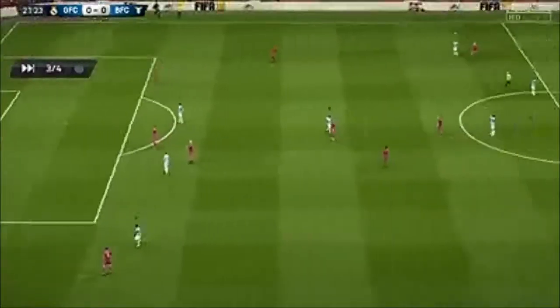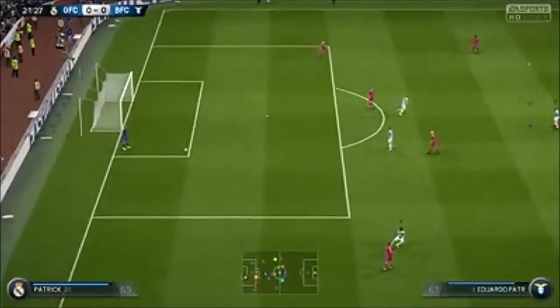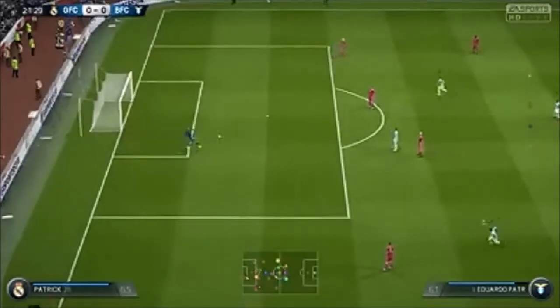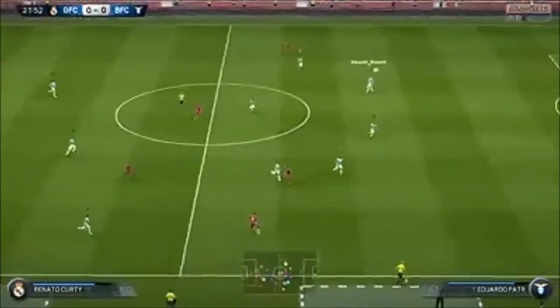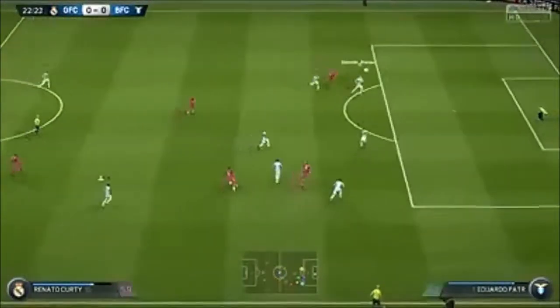I think he had one eye on the defenders and the other on the ball, and that's the mistake he made. There's some potential in this move.